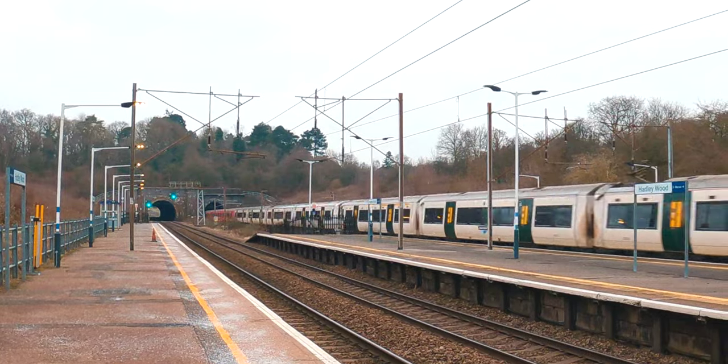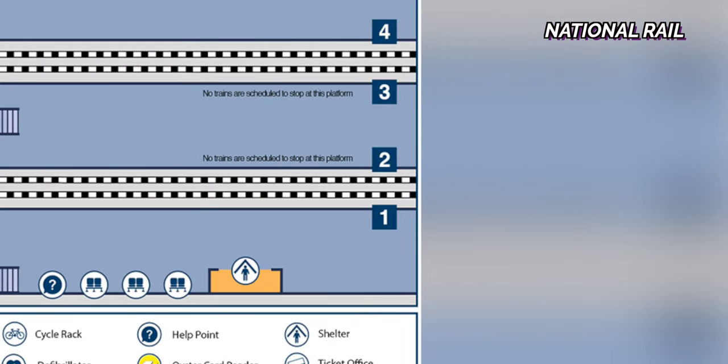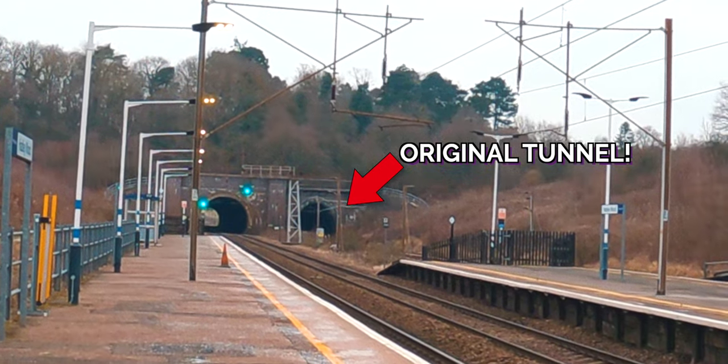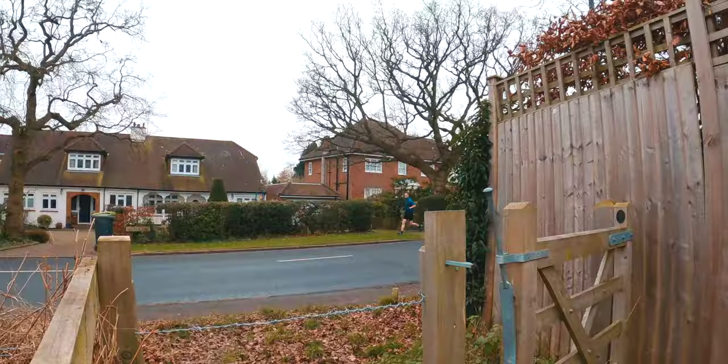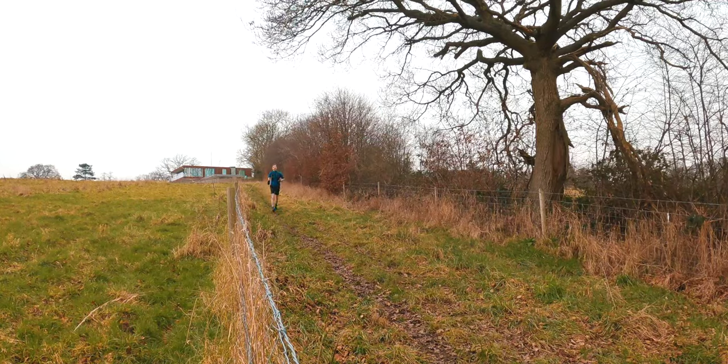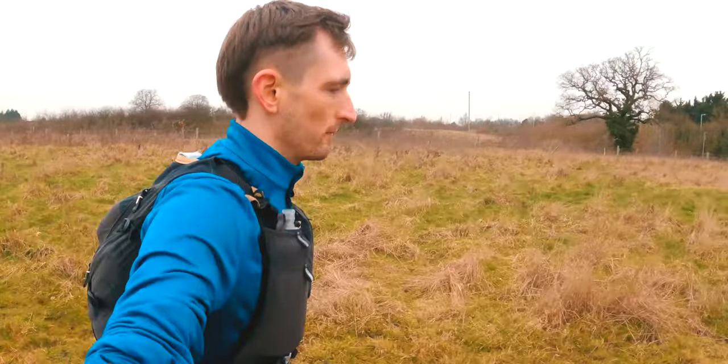Another thing about Hadley Wood station is that you'll notice it has four tracks running through it - but was that always the case? No. Platforms one and two at Hadley Wood used to be the original two tracks that ran through the station, and the tunnels on either side of the station were the original tunnels. Passing Hadley Wood, we're now officially out of London and out in Hertfordshire - in case you can't tell from all the countryside.